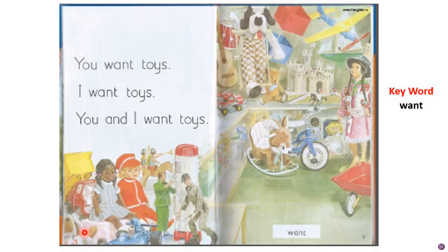Turn to page number eight, children. What are you able to see in this picture? So many colorful toys! Do you all love toys? You love to play — do you love to play with toys? Everyone wants toys. There is a keyword on this page: W-A-N-T, want. W-A-N-T, want. Do you all want toys?